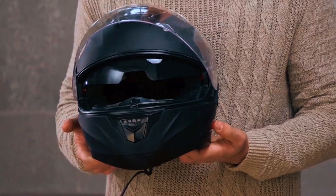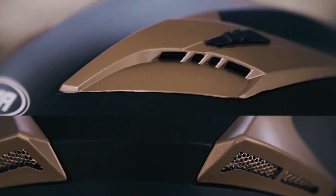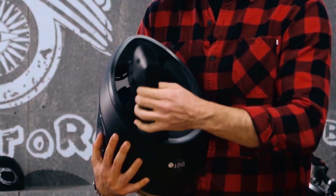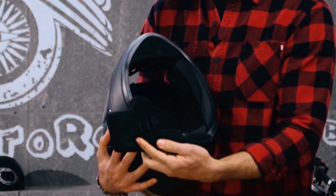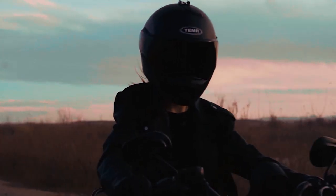The helmet includes a sun visor system and a removable clear visor. With adjustable vents, the ventilation system ensures airflow and comfort. The liner and pads are fully removable and washable, allowing for easy cleaning and maintenance. The helmet also offers extra space for glasses, accommodating riders with visual needs.